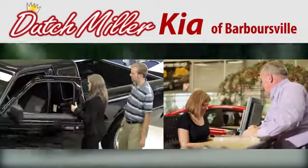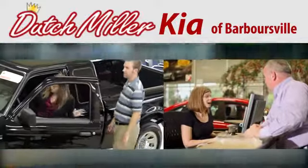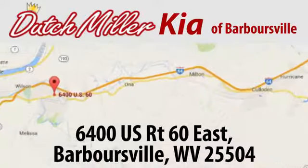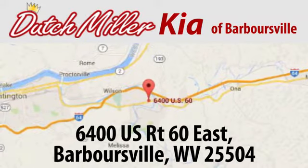At DutchMiller Kia of Barbersville, we work hard to ensure every customer has a great experience shopping for a new vehicle. Call, click, or stop in today. We're located at 6400 U.S. Route 60 East in Barbersville.